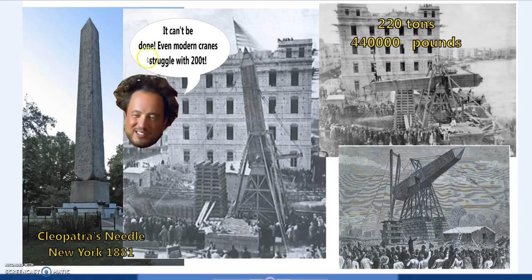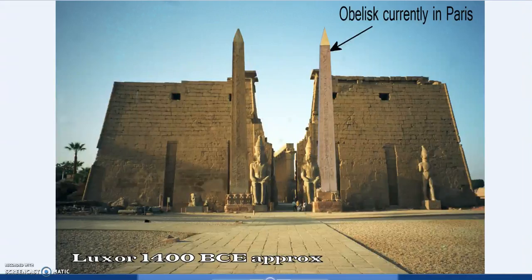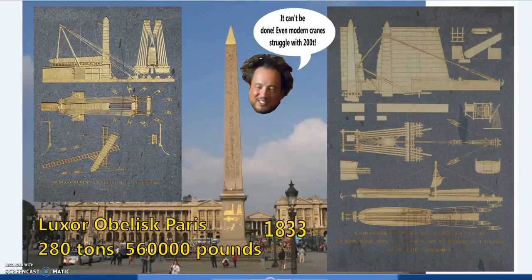The ancient aliens arguments aren't 100% wrong about lifting capacity, because this technology was used much earlier. The Luxor Obelisk — I've photoshopped it back into place because it is now in Paris — is 280 tons, or 560,000 pounds.